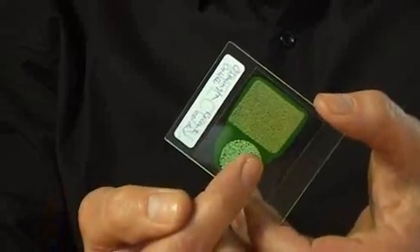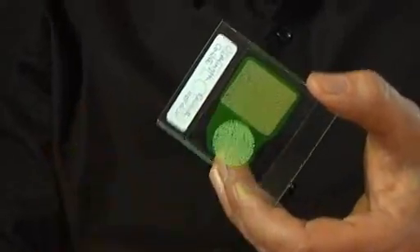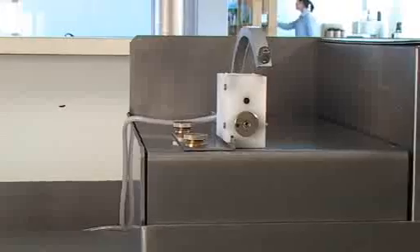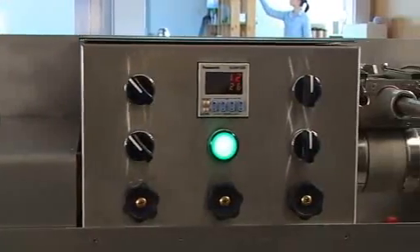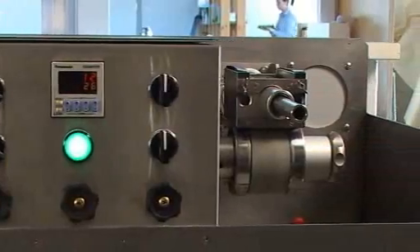On this machine you get the same high quality and even thickness even in a composite sample like this, where we have un-lithified sand and hard rock in one and the same thin section. The Pelcon automatic thin section machine is installed in laboratories in Denmark and a number of other countries, where it is producing the high quality thin sections that we need in order to do proper work.